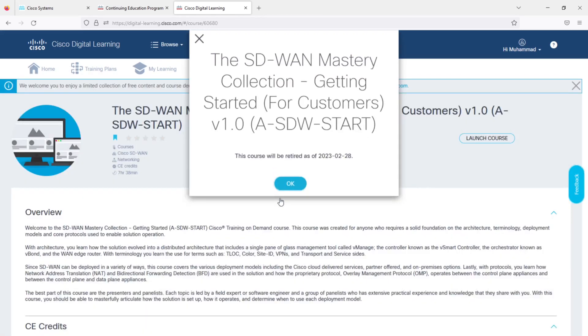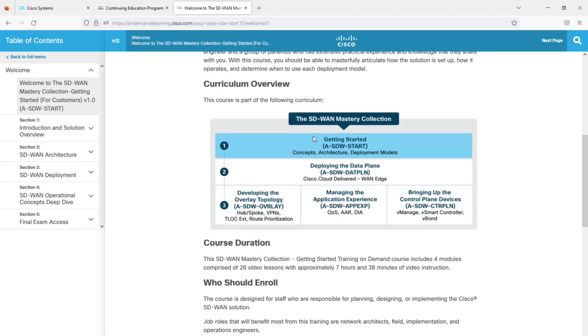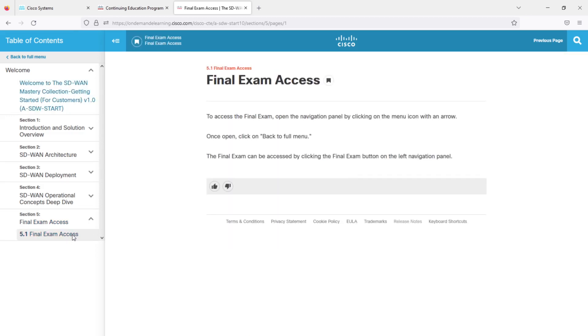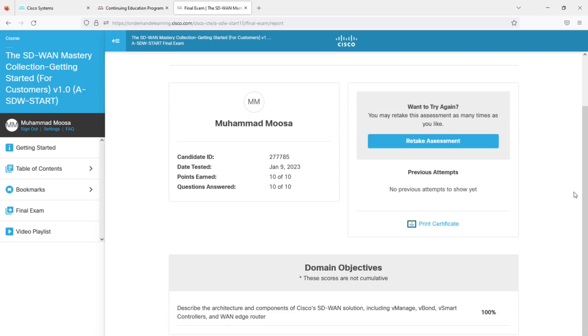Launch the course and click on Welcome. It shows this is the first course in the SD-WAN Mastery Collection series — all of these courses are free: Getting Started, Deploying the Data Plane, Developing the Overlay Topology, Managing the Application Experience, and Bringing Up the Control Plane Devices. Upon completion of each course you will earn either five or six credits. Once you have watched all the videos, you can start the final exam, which is very easy. You only need to score seven out of ten — I scored ten — and you can retake the assessment as many times as you like.